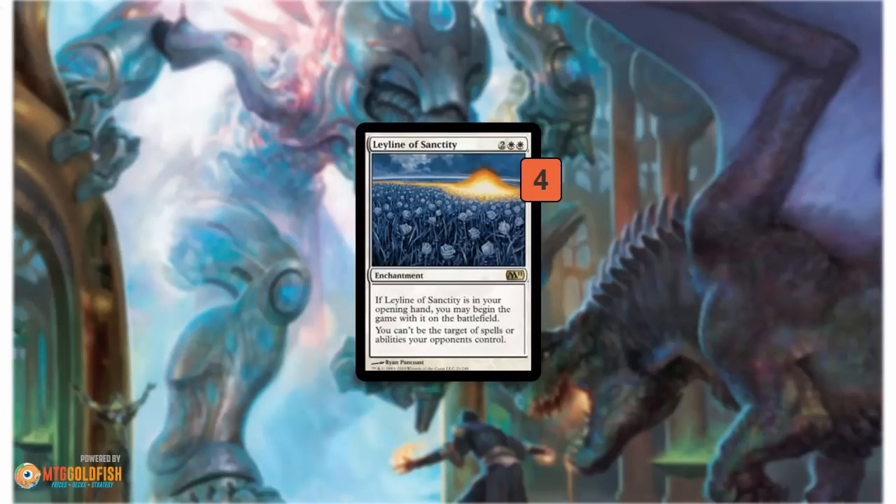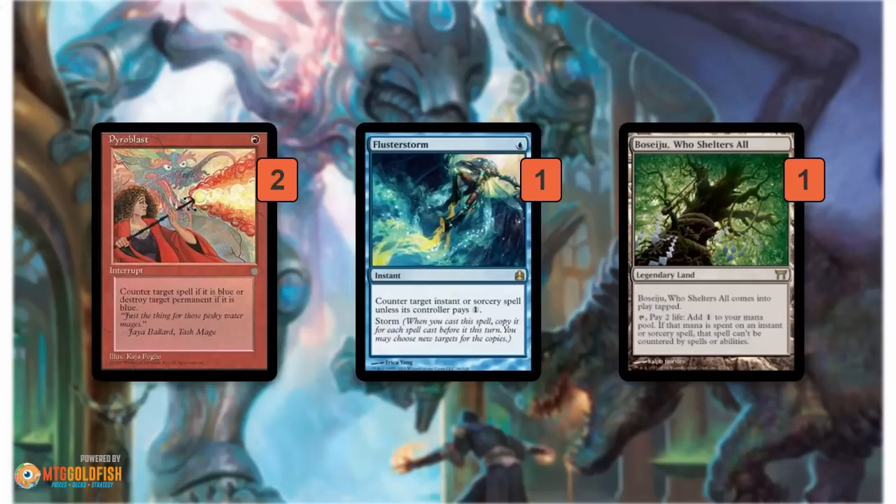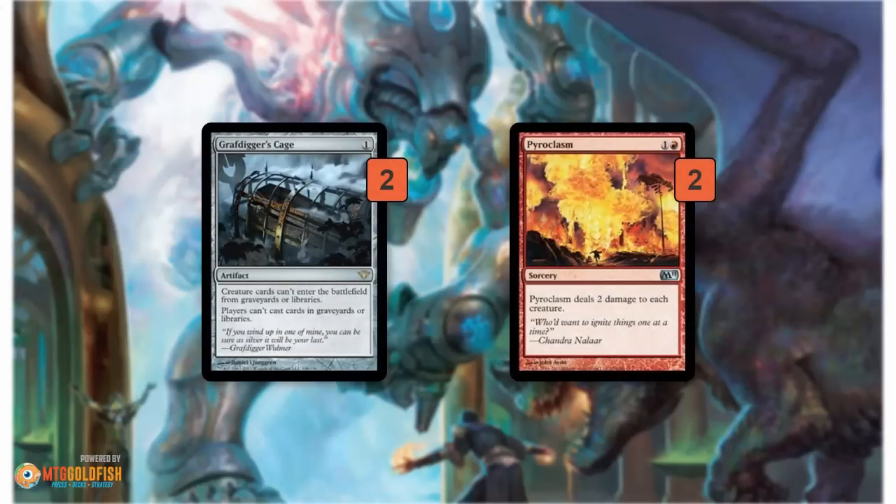In the sideboard, Leyline of Sanctity protects from discard — you can't get hit by Thoughtseize, Hymn to Tourach, stuff like that. Those cards are very good against you because you're trying to set up your combo in hand. If your opponent can Thoughtseize your Griselbrand or Emrakul, leave you without a big creature, then you gotta Ponder and Brainstorm until you find another one before you can combo off. Pyroblast, Flusterstorm, and Boseiju are all about fighting through counterspells — tons of decks play blue in Legacy with tons of Force of Wills, Dazes, and Flusterstorms, so these cards help force your combo through whatever counter magic your opponent has. Pyroclasm can take out a whole board of Young Pyromancer tokens, Delvers, or a bunch of Goblin tokens from Empty the Warrens, and Grafdigger's Cage shuts down Reanimator decks and stuff like that.